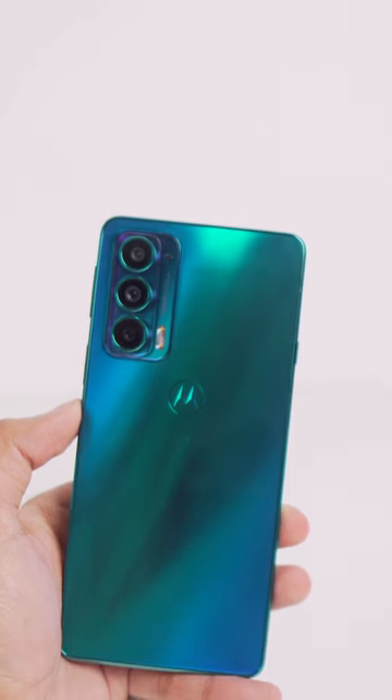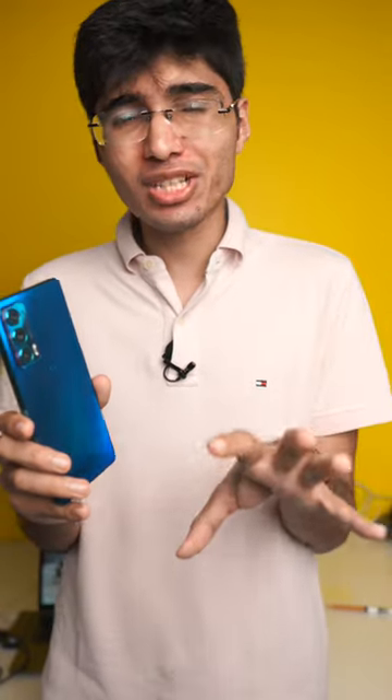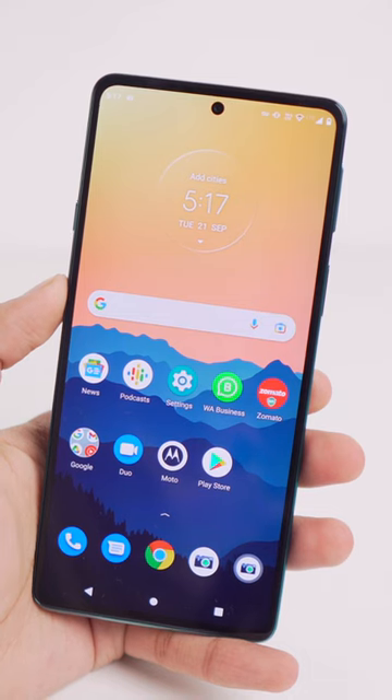What I dislike about this one is the fact that the primary 108 megapixel camera is not optimized at all — it clicks very average photos in low light and doesn't even do a great job in daylight. Moto has only given you a 4000 milliamp hour battery, so the competition has better. Plus, only 30 watt charging means it's going to take more than one hour to charge the phone.